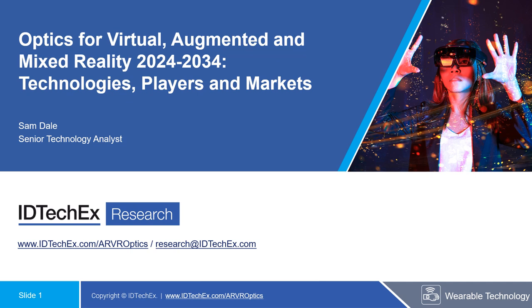Hi, I'm Sam Dale, a senior technology analyst at IT TechX and the author of our latest report, Optics for Virtual Augmented Mixed Reality 2024-2034.